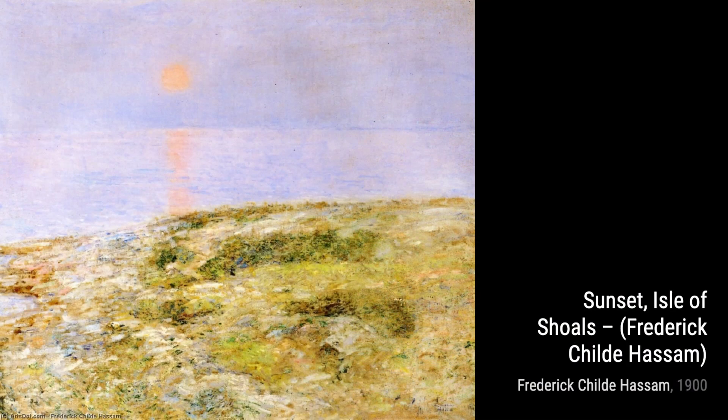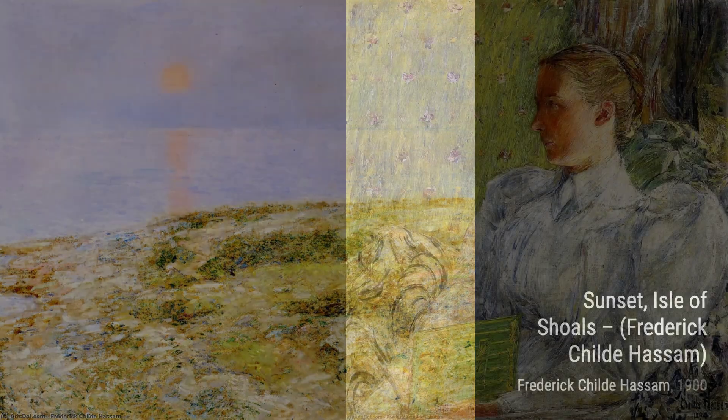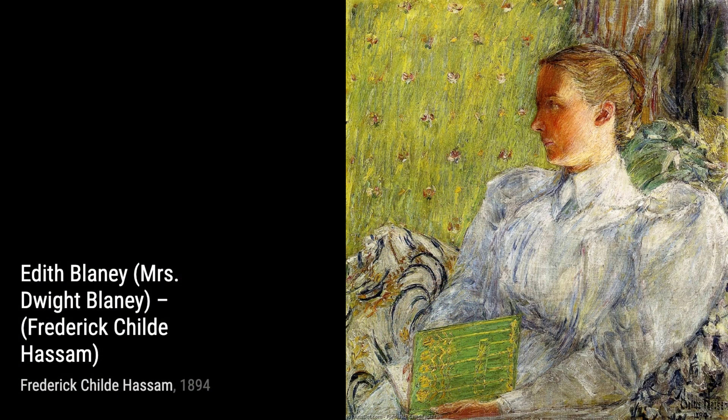Let's now admire the beauty of the sunset, Isle of Shoals. Hassam captures the breathtaking colors of the setting sun reflecting on the water, transporting us to a serene and peaceful moment.